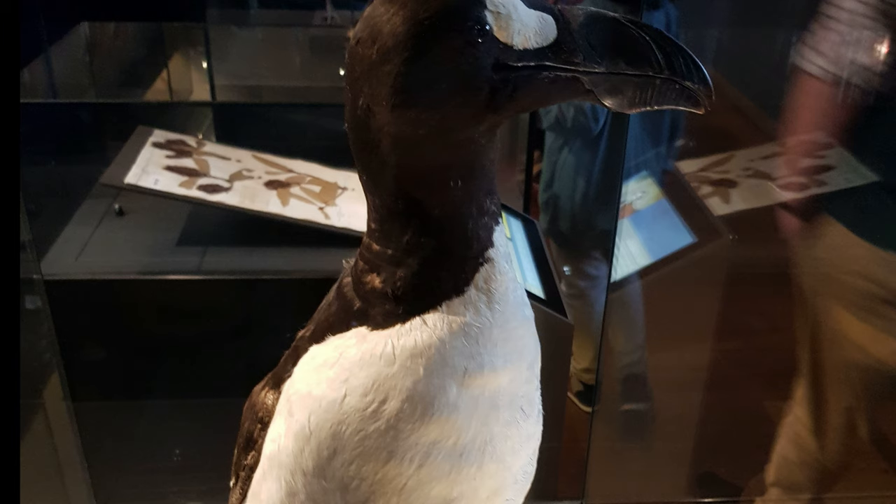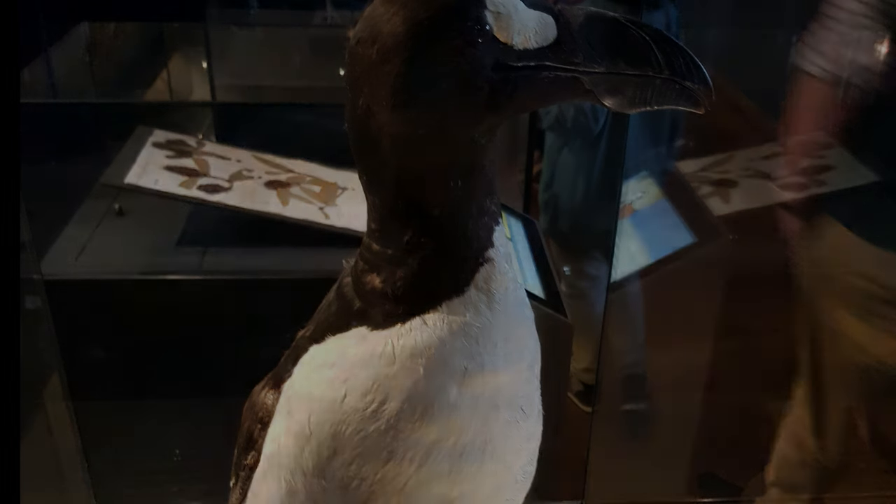The great auk has since become an icon of extinction in recent history, along with the likes of the dodo and the Tasmanian tiger. The tragic tale of the great auk is a grim reminder of how scientific ignorance and unsustainable practices in the recent past of human history can prove to be fatal for certain species that are already vulnerable.